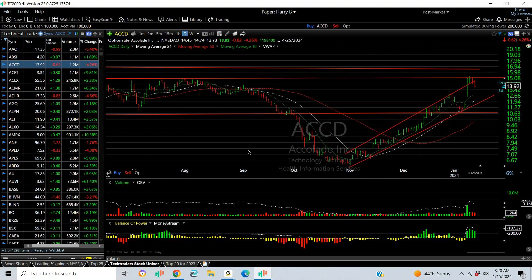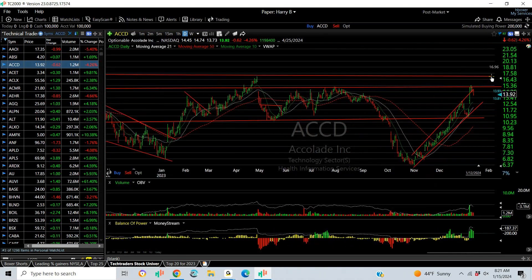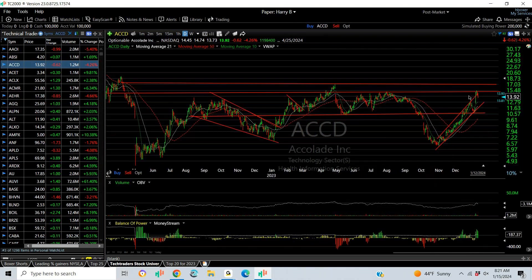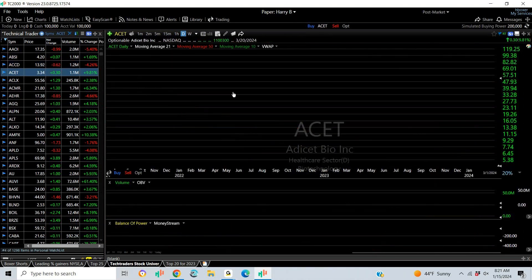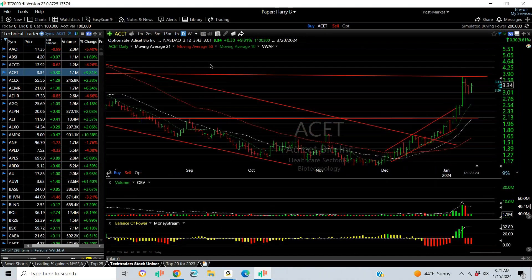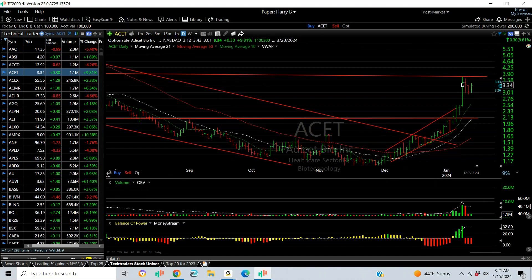ACCD in the software group — Accolade Information Services — had a nice run-up, got to the target and backed off. Be careful because there's a lot of overhead resistance. You should get to 17, and if it gets there, you might see a major move out of a large multi-year base. ACET is a trend pullback wedge — just watch last week's low of 2.94. Above 3.90, in the 3.80 range, you can see five.